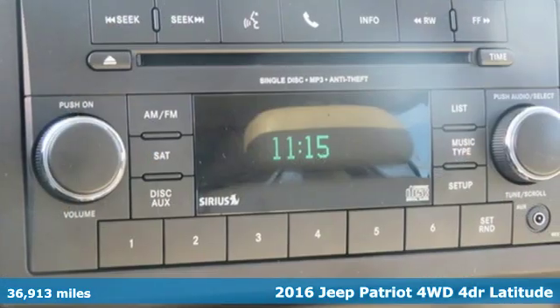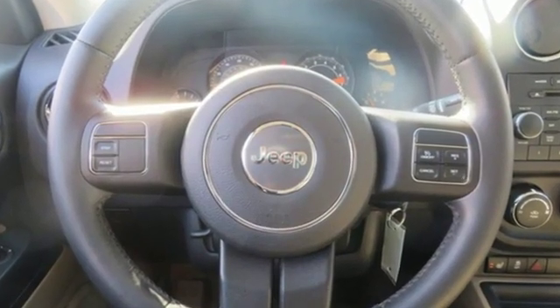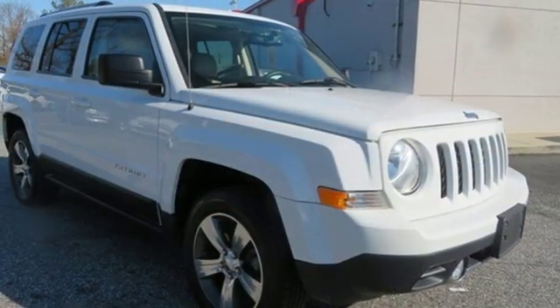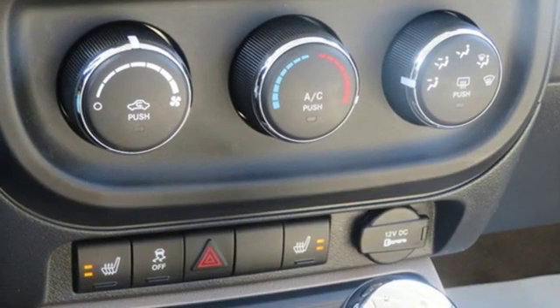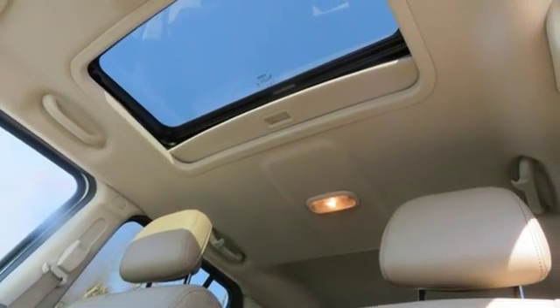It boasts an impressive list of features like these: wireless audio streaming, power heated mirrors, front heated bucket seats, auto dimming rear view mirror, remote engine start, manual tilting steering column, inline four-cylinder engine, aluminum wheels, electronic shift on the fly, and automatic transmission. Hurry in today for a test drive.